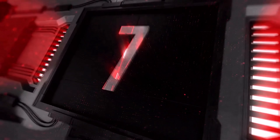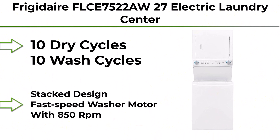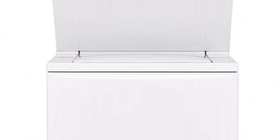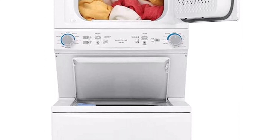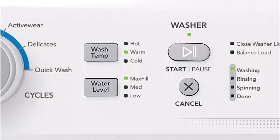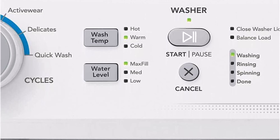Top 7: Frigidaire FLCE7522AW 27-inch Electric Laundry Center with 3.9 cubic feet washer capacity, 5.6 cubic feet dryer capacity, 10 wash cycles, and 10 dry cycles, in White. Features a stacked design and a fast-speed washer motor with 850 RPM.